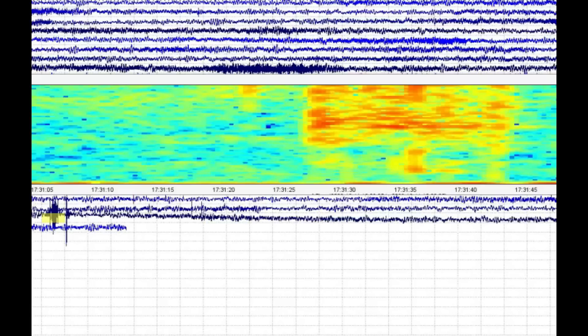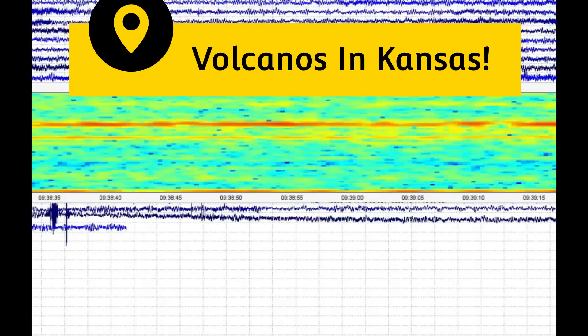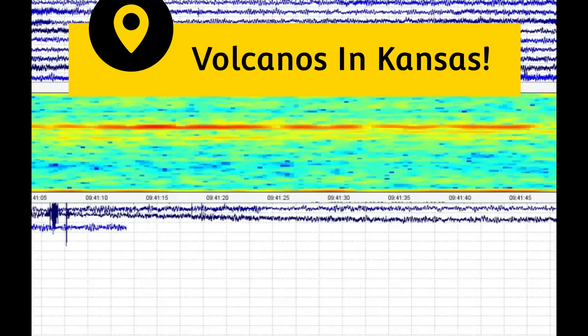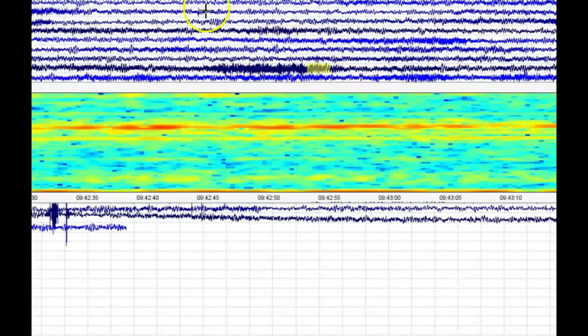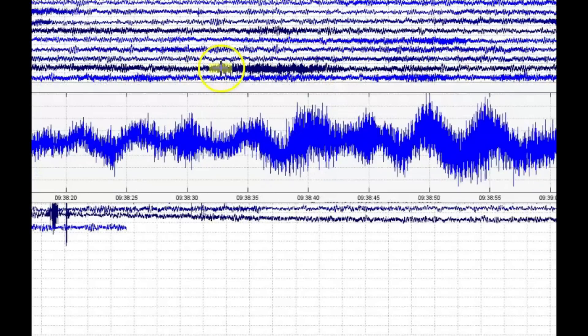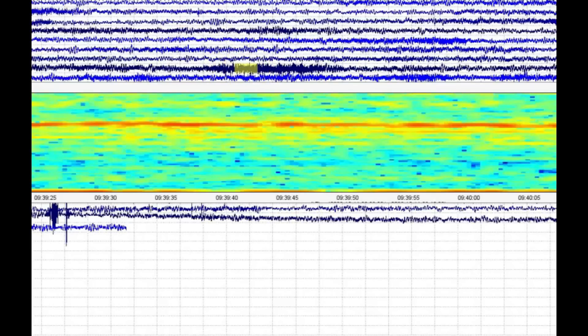Did you feel any of these earthquakes? How have your animals been acting? Have they been more clingy? Have they been more nervous? This is what they call — you should recognize this if you follow me — blobs of magma. Can you imagine that? Blobs of magma in Kansas?